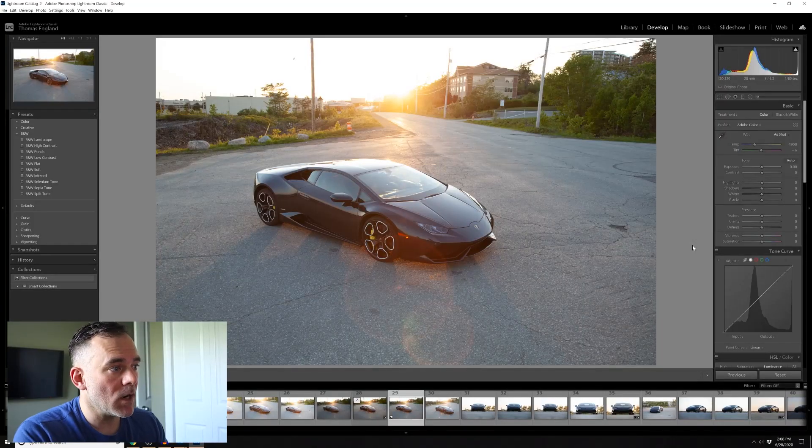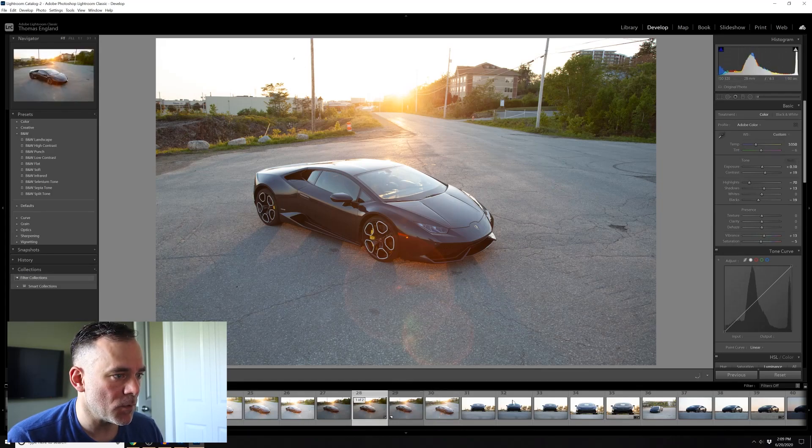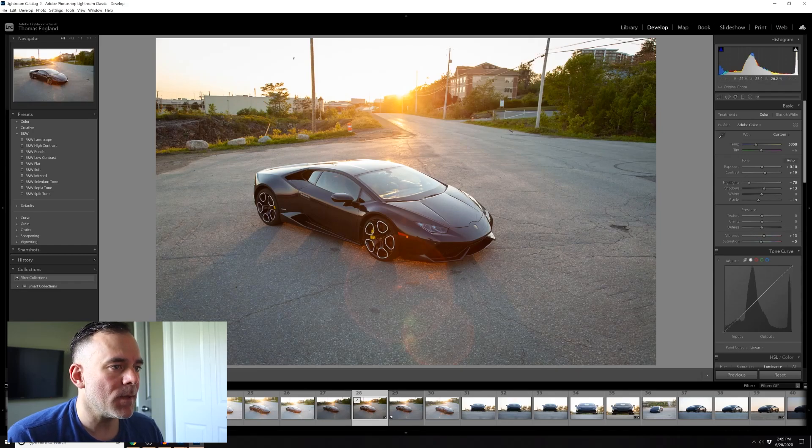I want to take a couple minutes and go through some of the steps and what I did to this photo to get to the final result. So here we are in Lightroom. The first thing I did - looking at this photo straight out of camera, I was quite happy with how it looked. But I did warm it up - I wanted quite a warm photo with the sunset coming in, so I did bump up the temperature a bit. In terms of the exposure, I did take that up just a bit, as well as the contrast to give the car some contrast and darken some things in the background.